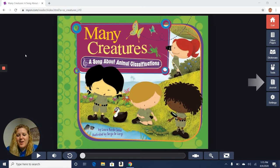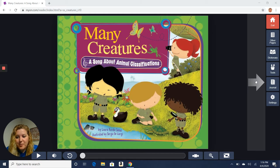Hi guys, it's Ms. Wright. We are going to keep learning about animals this week for science. I came back to Myon because they have a lot of great animal books. I found this book right here, it's called Many Creatures. It has a song about animal classifications. It was written by Laura Purdy-Salas and illustrated by Sergio de Giorgi. Let's read and see if we can find out a little bit more about animals.